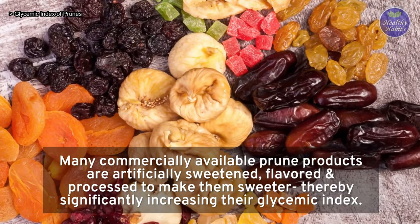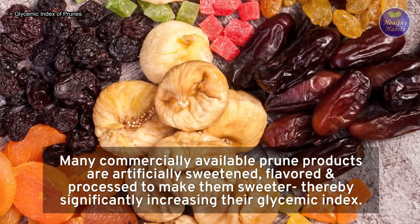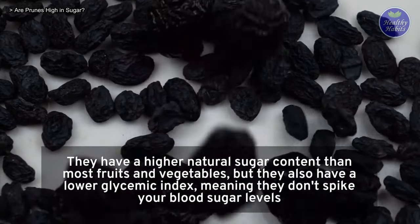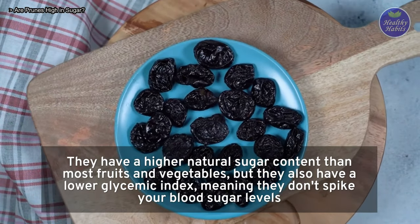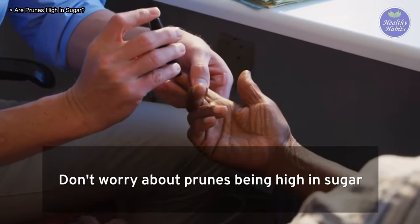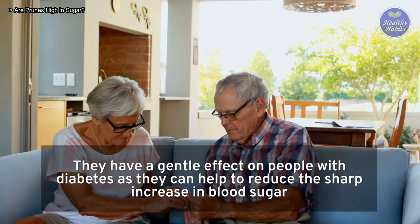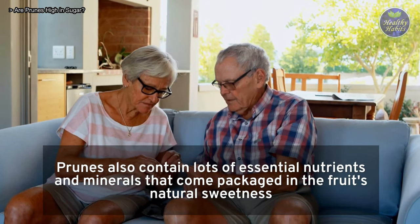Many commercially available prune products are artificially sweetened, flavored, and processed to make them sweeter, thereby significantly increasing their glycemic index. Prunes have a high sugar content, which allows them to be dried without fermenting. They have a higher natural sugar content than most fruits and vegetables, but they also have a lower glycemic index, meaning they don't spike your blood sugar levels. That means you can enjoy prunes once in a while without fear of blood sugar spikes. Prunes contain natural sugar substances, including sorbitol and fructose, and have a gentle effect on people with diabetes, as they can help reduce the sharp increase in blood sugar. Prunes also contain lots of essential nutrients and minerals that come packaged in the fruit's natural sweetness.